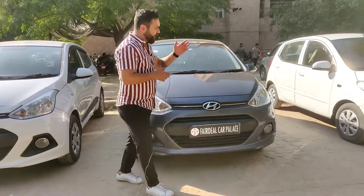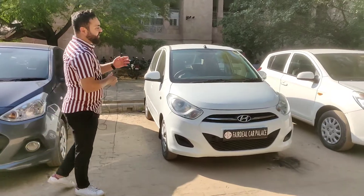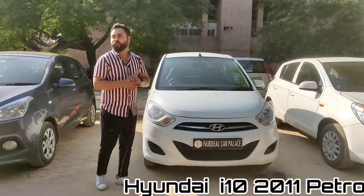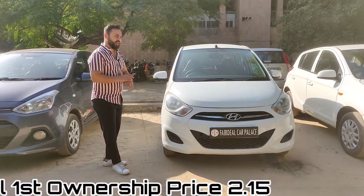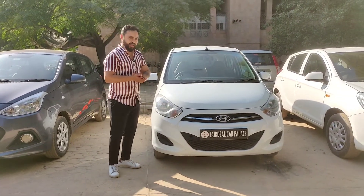Next car is Hyundai i10. We have three i10s here. The new shape i10 came in 2011 — this is that i10. It is a 2011 Delhi first owner petrol car, well-maintained, mint condition with service record and new tires.